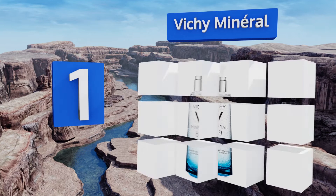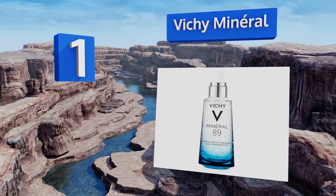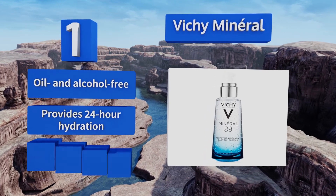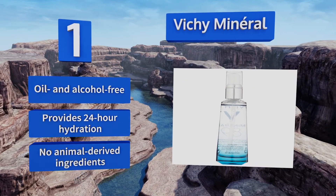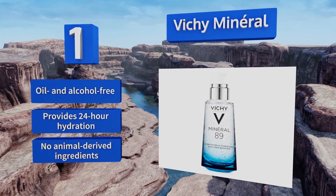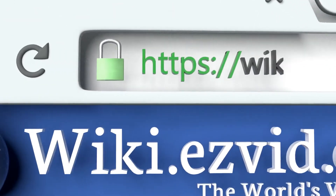Coming in at number one on our list, a winner of Oprah Magazine's Beauty Award, Vichy Mineral can be used as part of a multi-step routine or on its own as a moisturizer. Its lightweight formula absorbs quickly, leaving no greasy residue, and contains ingredients like calcium and magnesium to strengthen skin. It's oil and alcohol free, provides 24-hour hydration, and contains no animal-derived ingredients.